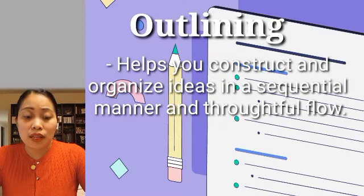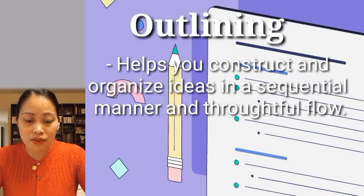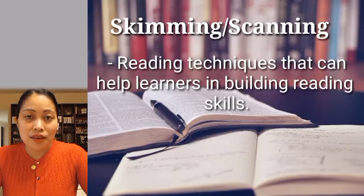The next one is outlining. Outlining will help you construct and organize ideas in a sequential manner with a logical flow. It makes it easier to determine the difference between the major and the minor supporting details. For example, in reading, it can help you understand text that is difficult.